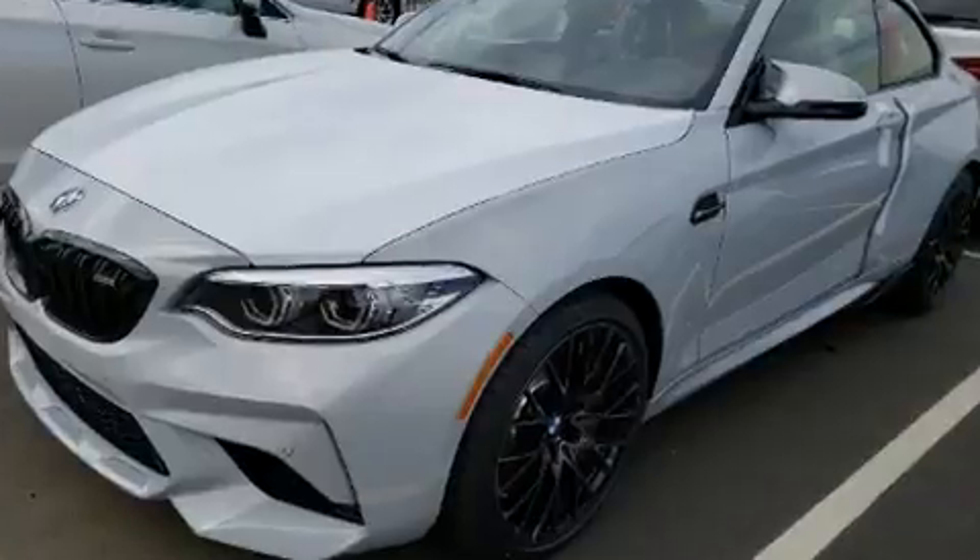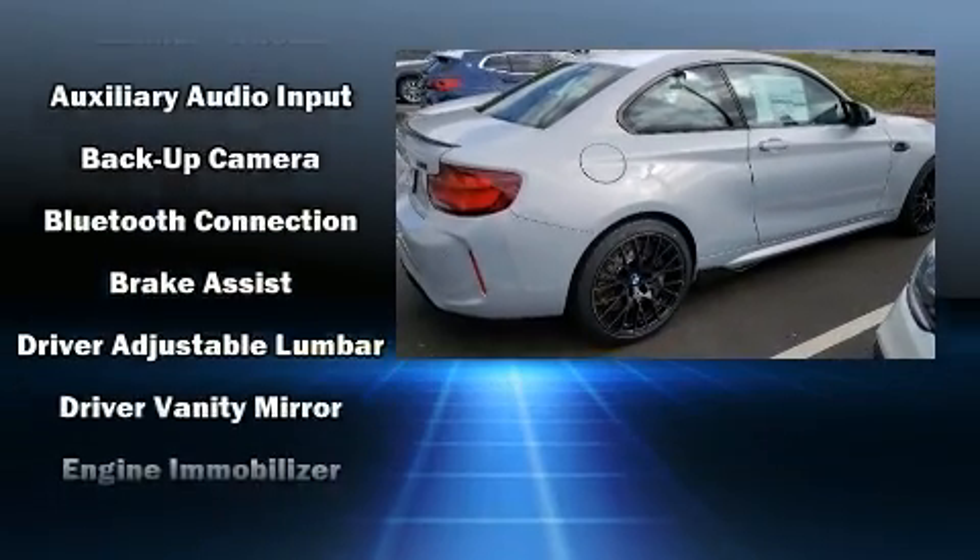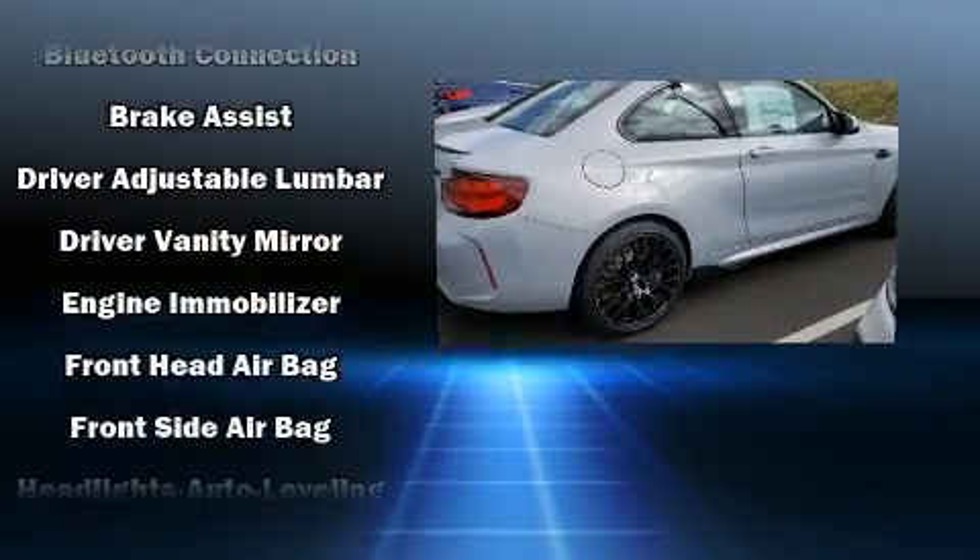Audio features include an AM-FM radio, steering wheel-mounted audio controls, a 20-gigabyte hard drive, and 12 speakers, ensuring optimal sound no matter where you're seated.